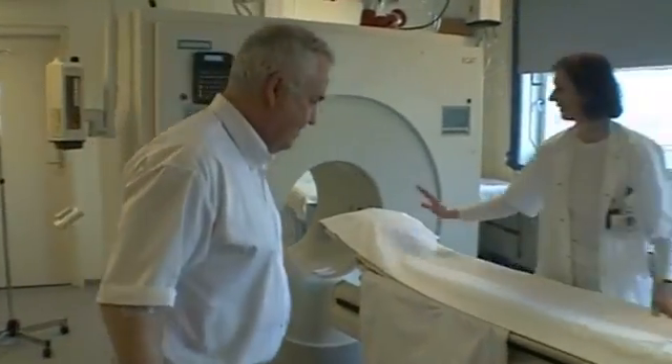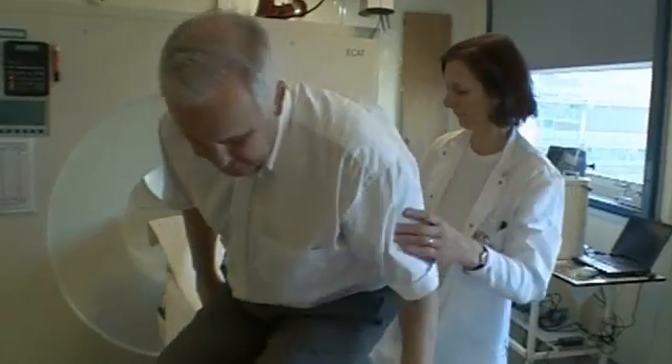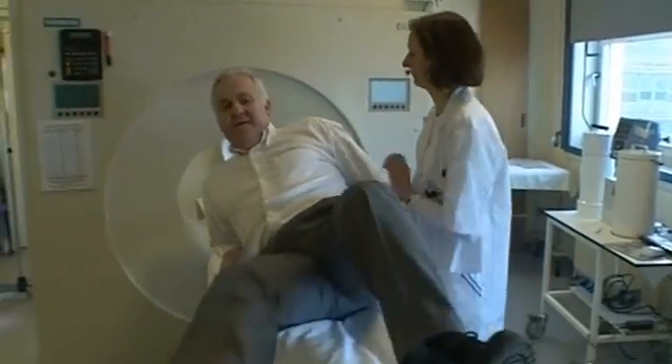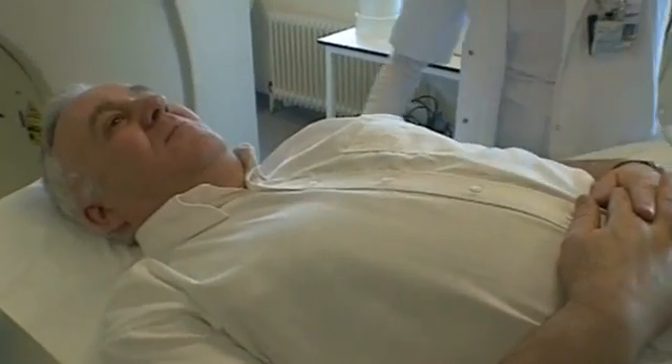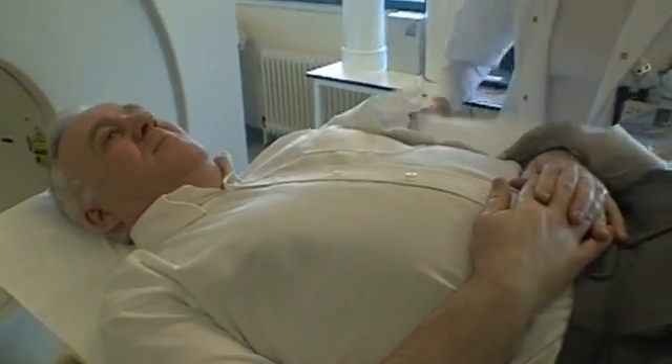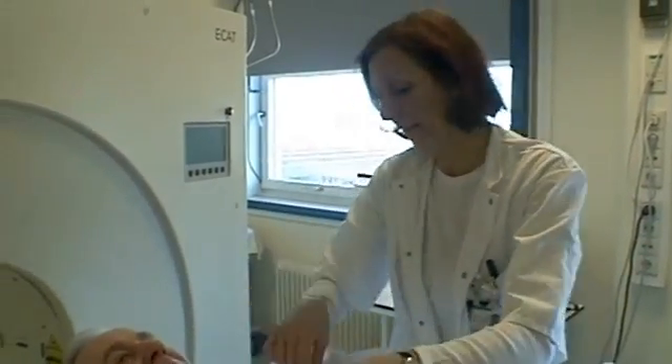Martin has a whole body scan. His entire body is searched for metastases. The radioactive FDG is taken up by tissues that use sugar. Because most tumors use more sugar than surrounding normal tissue, they can be visualized easily with a PET scan.